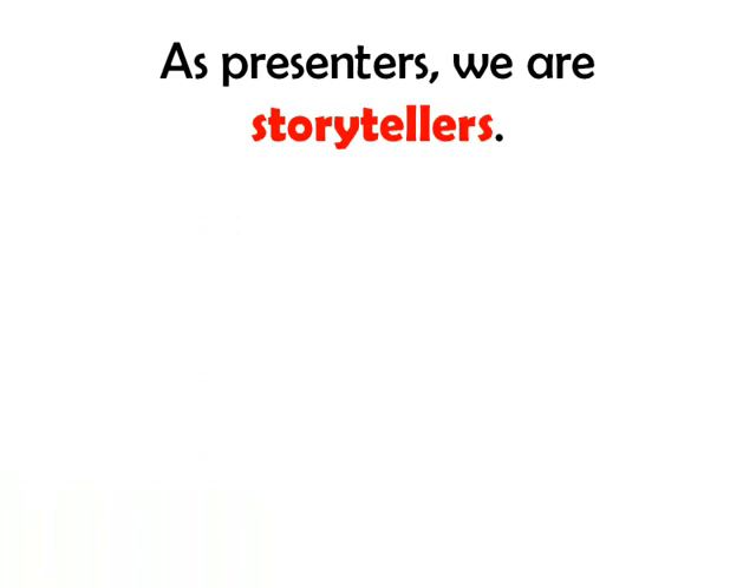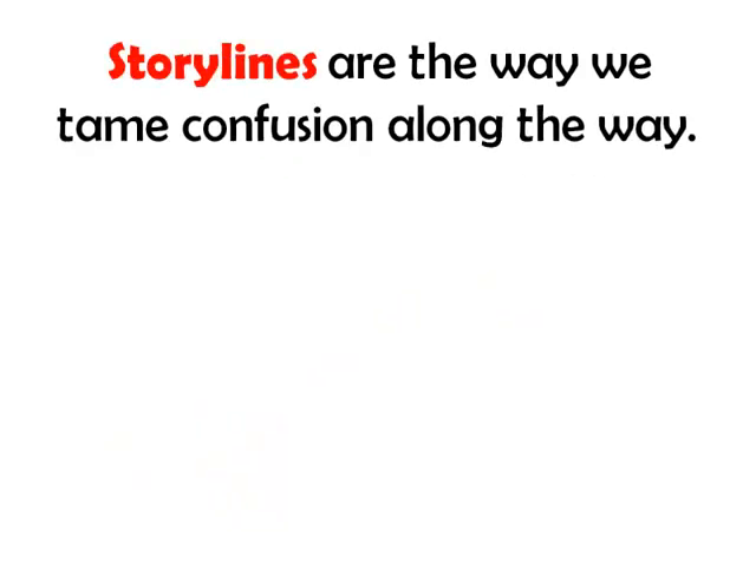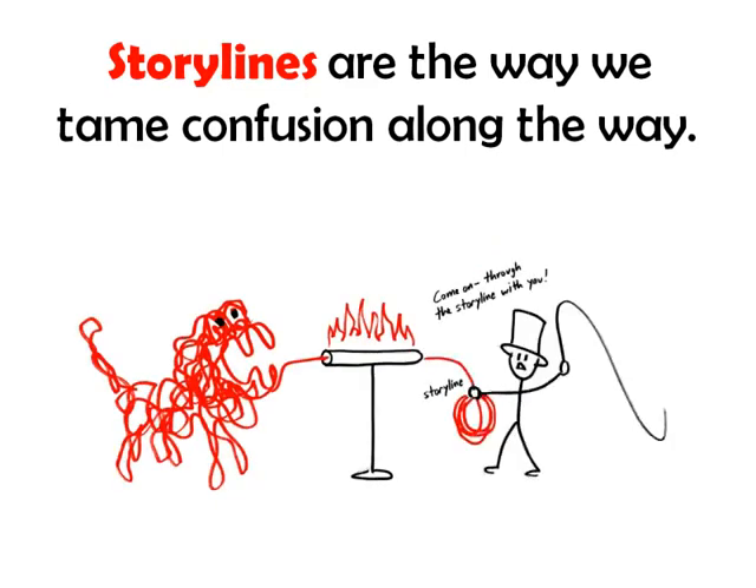As presenters, we are storytellers. We want to take ourselves and our audience from here all the way over to here. Storylines are the way we tame confusion along the way. Storylines help us make complexity tolerable long enough to be understood.